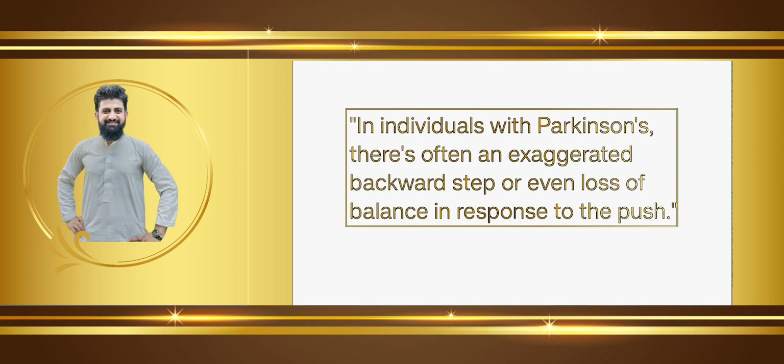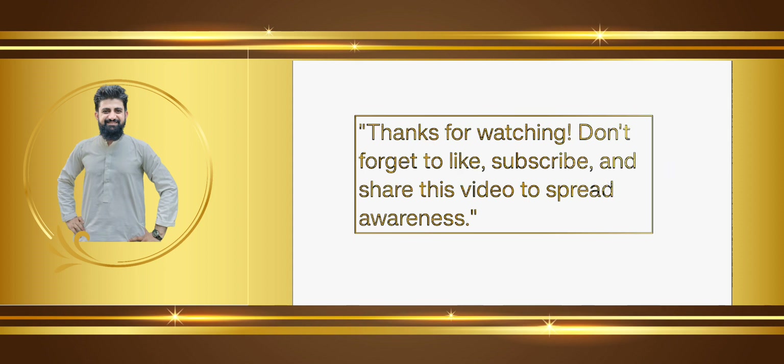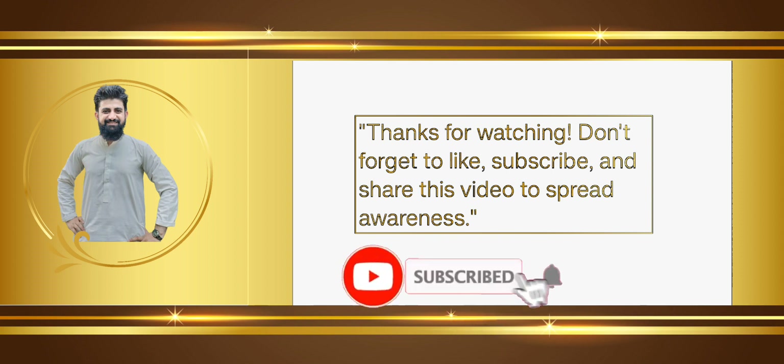In an individual with Parkinson's, there is often an exaggerated backward step or even loss of balance in response to the push. Thanks for watching — don't forget to like, subscribe, and share this video to spread awareness.